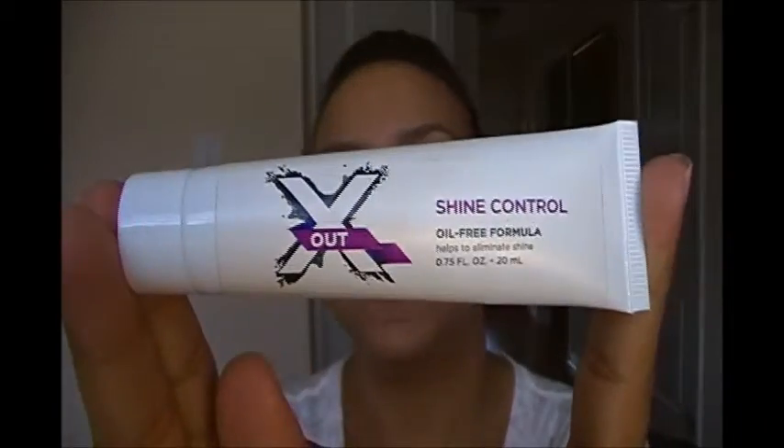Now I'm going to review X Out Shine Control. I got this in one of my Glam Bags. Quick update on Glam Bag: I'm no longer receiving them — mostly not because I was too disappointed, but because I lost the card I was using to pay for it. When I went to the website there was absolutely no way to get into my payment information. I spent like 30 minutes clicking on all the little links from my account and everything, and I couldn't find how to change the card number on my account on Glam Bag.